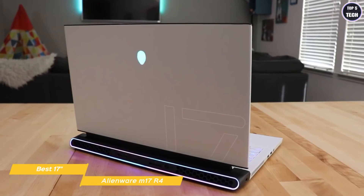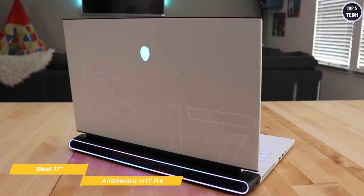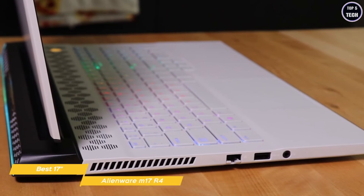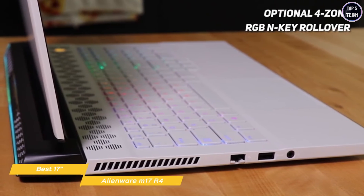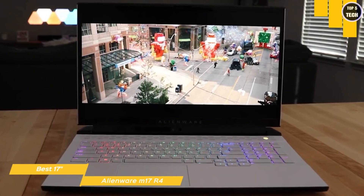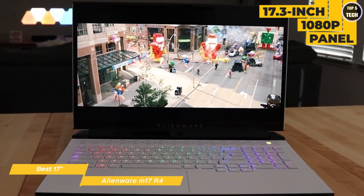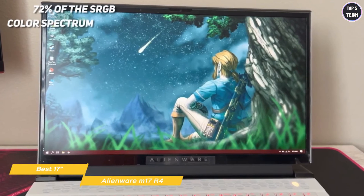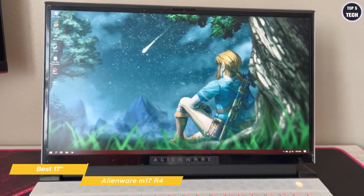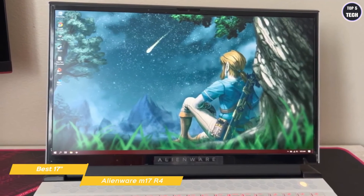The Alienware M17 R4 is a gorgeous laptop. The lid is all white with an RGB Alienware logo, and the theme is repeated on the keyboard deck, which is also white with a stunning look. The incredibly responsive keyboard features 1.7mm travel with optional 4-zone RGB, N-key rollover, and anti-ghosting technology. The display is a 17.3-inch 1080p panel with a fast 144Hz refresh rate and G-Sync support, quite bright at 300 nits covering 72% of the sRGB spectrum — so speed doesn't come at the expense of image quality.